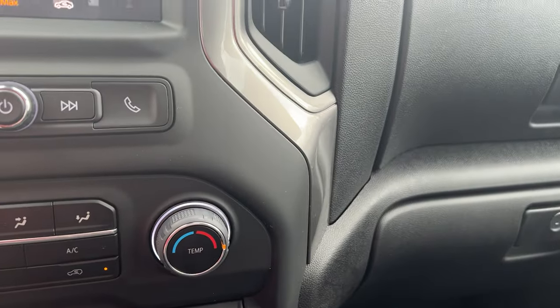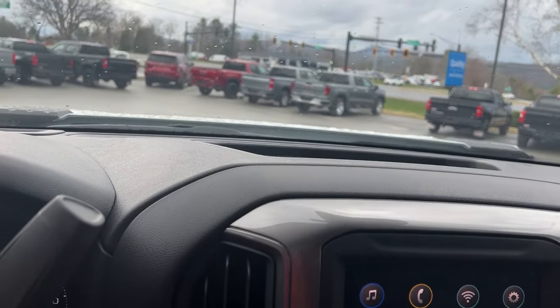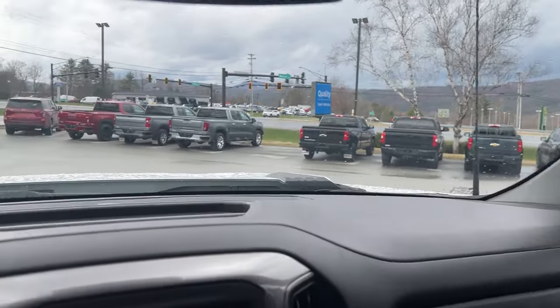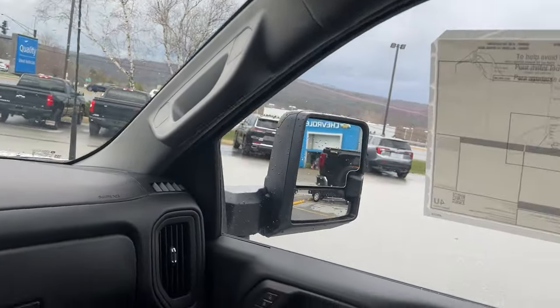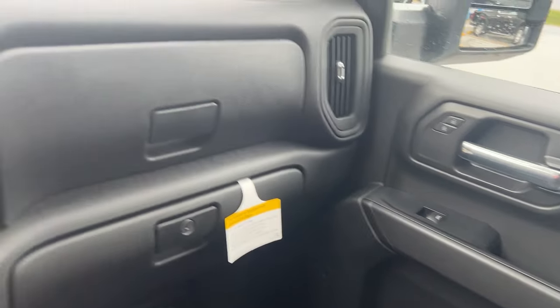Work trucks are more basic but they still have a lot of nice stuff. You'd have grab handles to get into the vehicle, and you can see you have two glove boxes. This is your jet black interior.